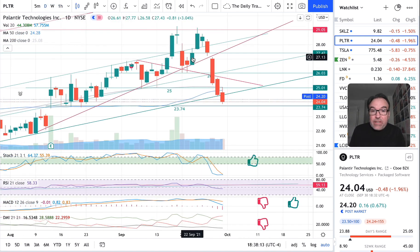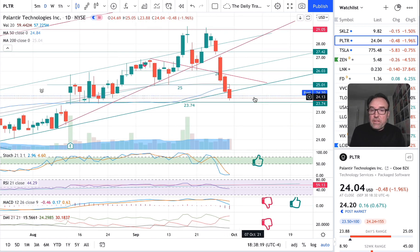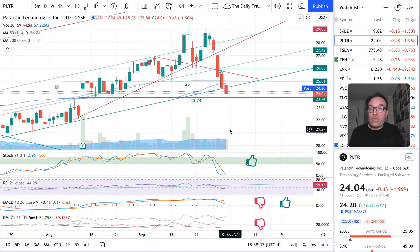Let's go back to the daily chart. Yeah, getting very close to $23.74 — we are approximately 25 cents away. Let's look at the stochastic here. Stochastic is at 2.96 — super, super low. I'm not surprised. Everything is just going down: MACD, DMI — everything is going down.